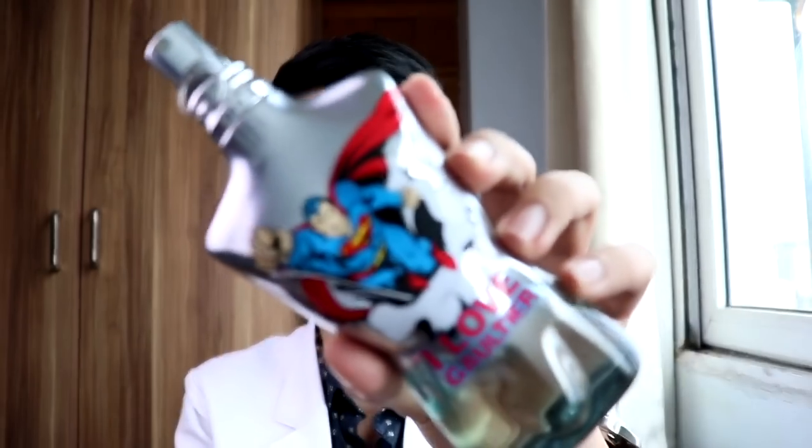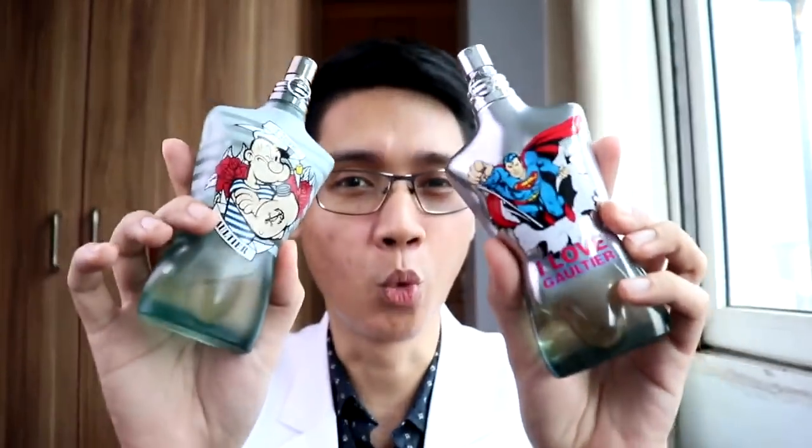Mabuhay everyone! A big shout out to Chad, thank you so much for this opportunity. My hidden summer gem fragrances are from the house of Jean Paul Gaultier — JPG Superman and JPG Popeye. These two fragrances are summer flankers of the original Le Male. They're the same juice in two different bottles, opening with a sweet, bubblegummy, minty vibe — perfect for the summer. It can get really hot here in the Philippines — the temperature can exceed normal body temperature. These two are best worn in summer, and I'll be using this as my scent of the day.